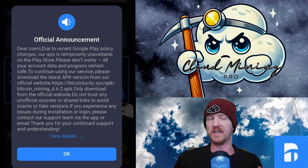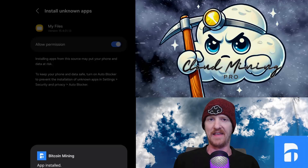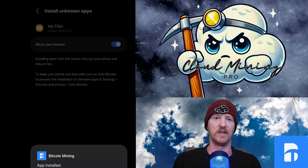Luckily it's a pretty easy solution and I'll show you how to do it. The first thing you have to do, and this is the most important step, is uninstalling the Bitcoin Mine app off of your phone. And then go to the website bitcoinlucky.xyz slash pound slash and then click download on that APK file. And then in my case, I had to go into my settings and then go into my files where the downloads are, and this is for Android.